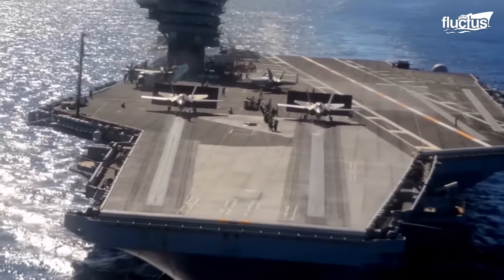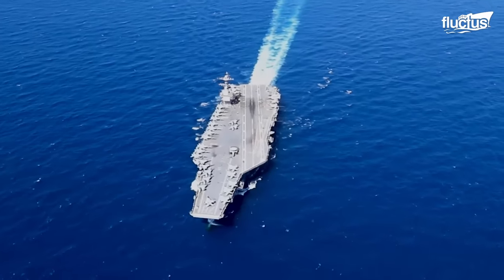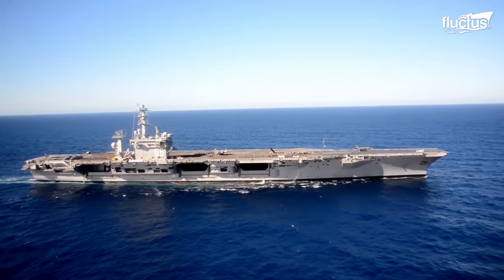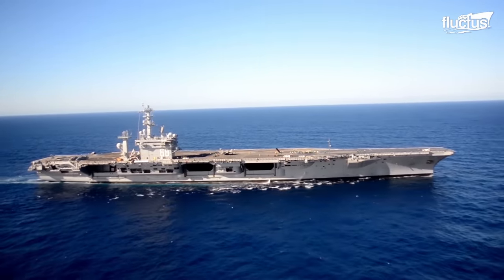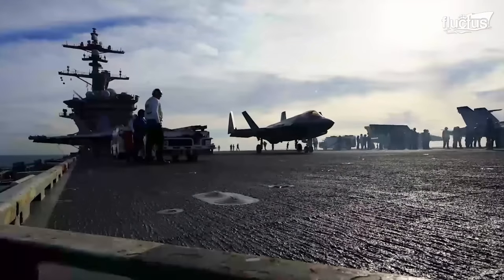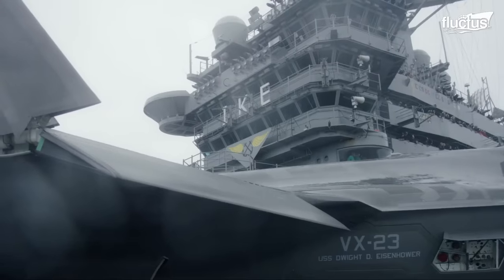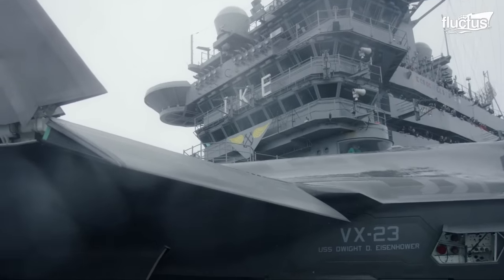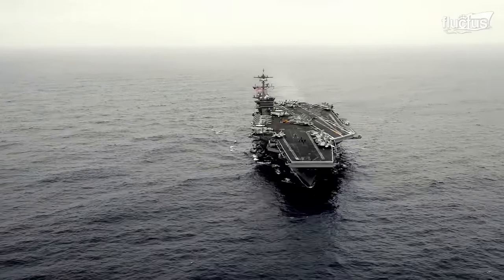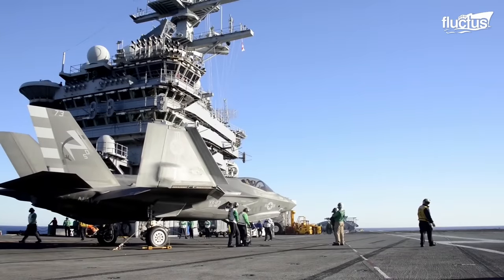Hello everyone and welcome back to the Fluctus channel. Aircraft carriers are among the most powerful weapons of war ever constructed. Yes, despite containing millions of dollars of sonar and radar equipment, even the most advanced aircraft carriers are still vulnerable to undetected threats.